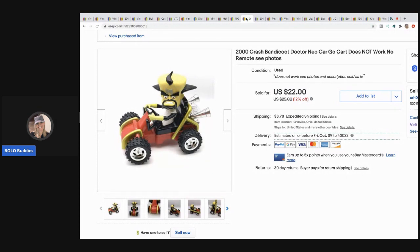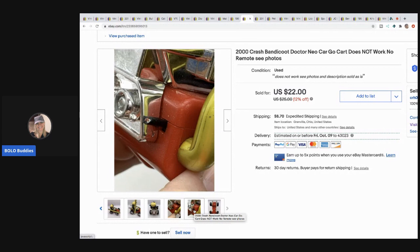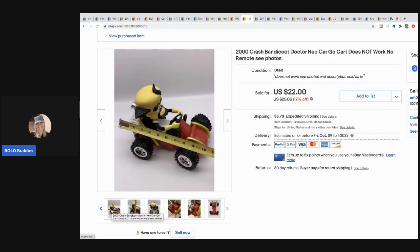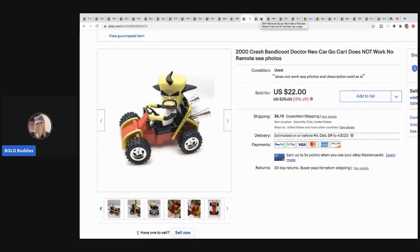The next item is this Crash Bandicoot remote control car - it does not work. You can see the cord has been cut. However, if you can find this in working condition it's a bolo. Mine was not working but I still sold it for $15 as a little push toy with the buyer paying shipping. I picked that up at a garage sale for about 50 cents. I didn't know it was broken when I picked it up, but I decided to try it anyway and it worked out.